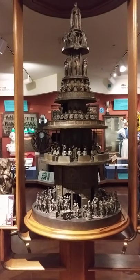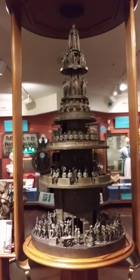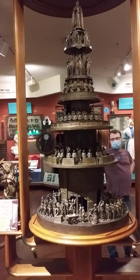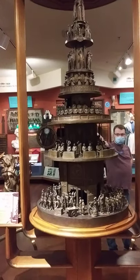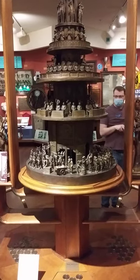It represents the strata of the Dutch government. We have the Queen at the top, the State Council, the Judges, the Houses of Parliament. These shields here represent each of the provinces of the Netherlands. And then at the bottom we have the military and just the everyday people.